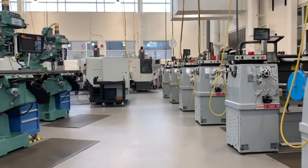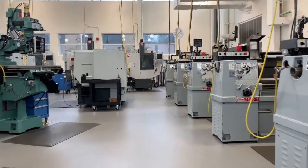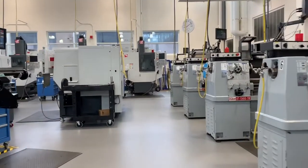Classes and training here — we usually get the class split. There's a lot of us. We come out in the shop, we make our parts, we go back in, we learn about the new part we're going to make, and so on. It's been a good training aspect.